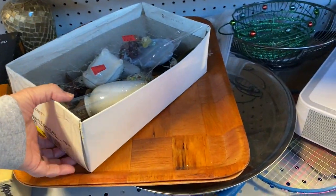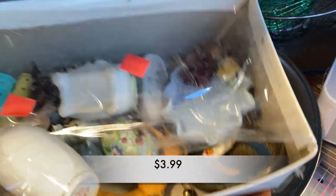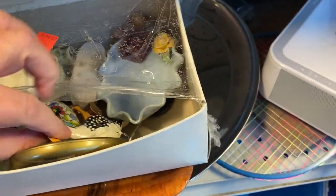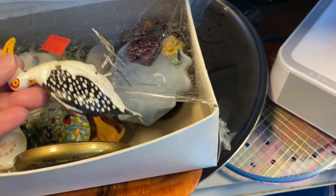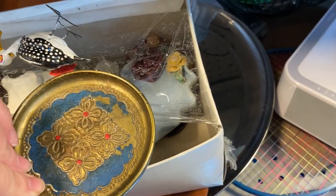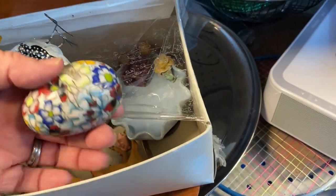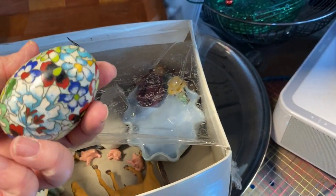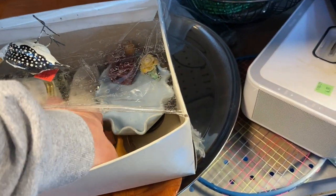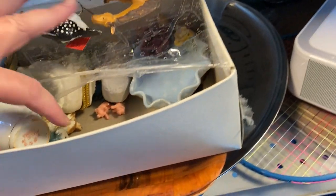Don't you love a good junk box? When I find a good junk box at Goodwill, I try to get my hand in there. Obviously, I was not the first to do this. I was just looking to see what was in the box — would it be worth the purchase? There were lots of cute little things: some little piggies, some animals, little trinket boxes. Lots of fun stuff to dig around. I love it.